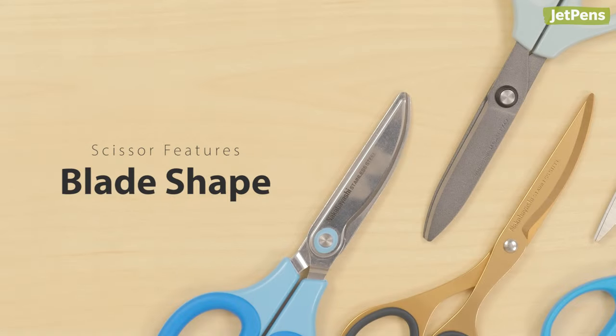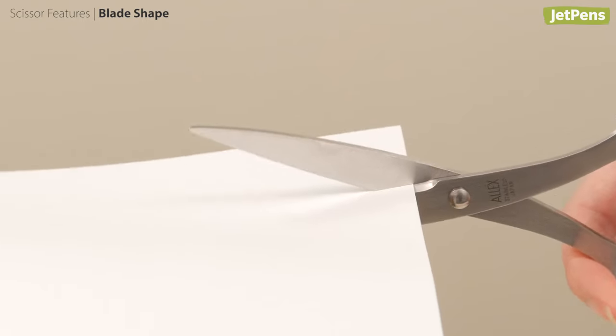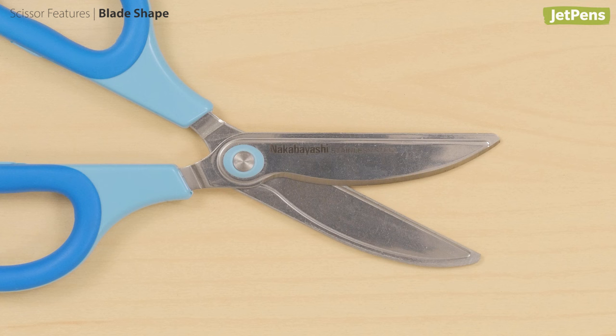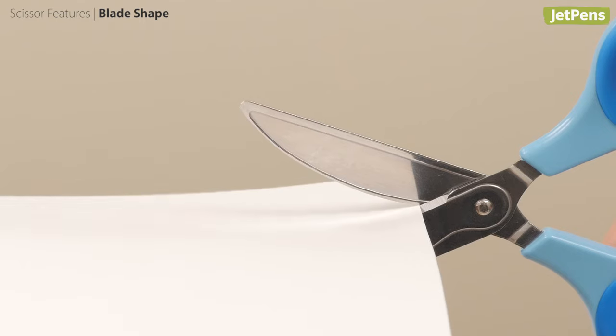Blade Shape. Straight blades are found on most scissors, but some scissors have curved blades. Curved blades are shaped like pruning shears, with a curved upper blade and a straight lower blade. This reduces the effort you need to exert while cutting.